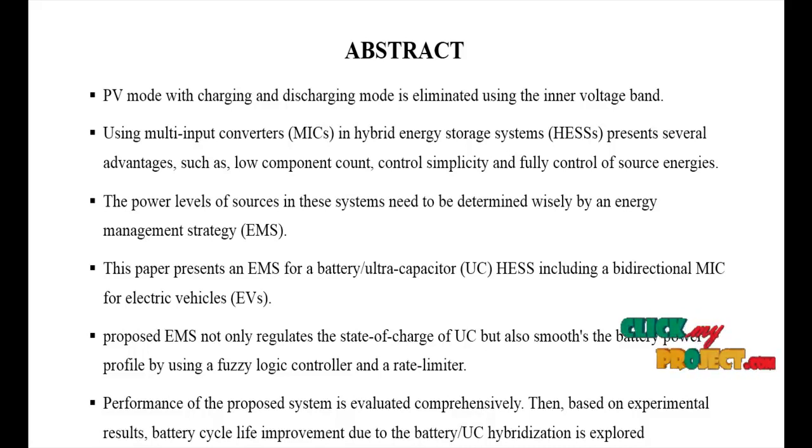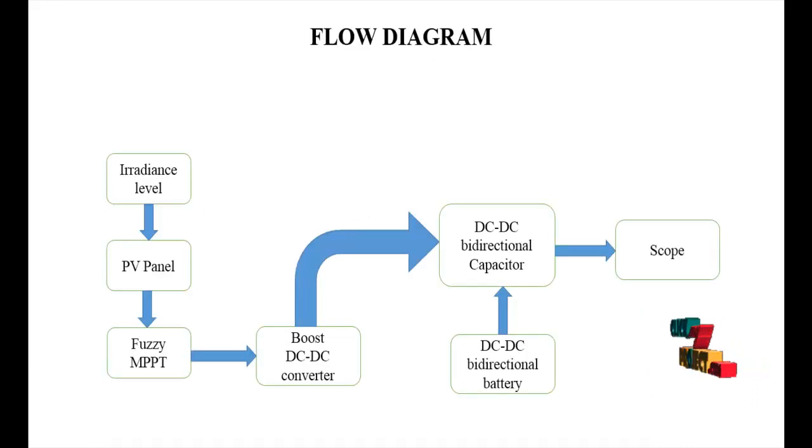The PV panel has two inputs: irradiation level and temperature. The irradiation is set to 1000 and the temperature is set to 1000. These are the inputs to the PV panel, followed by the fuzzy MPPT algorithm.